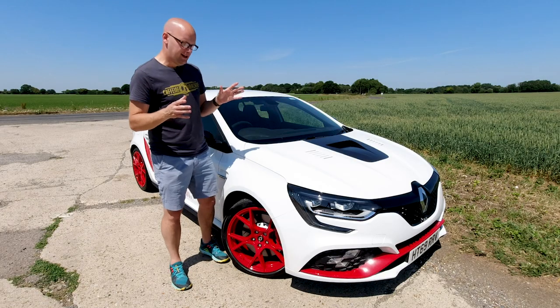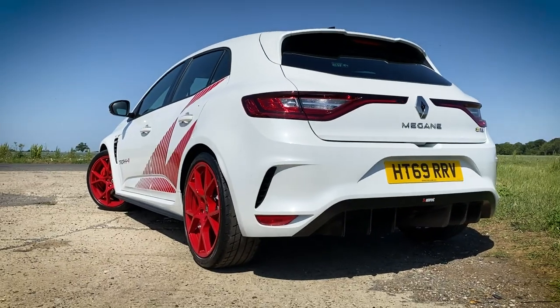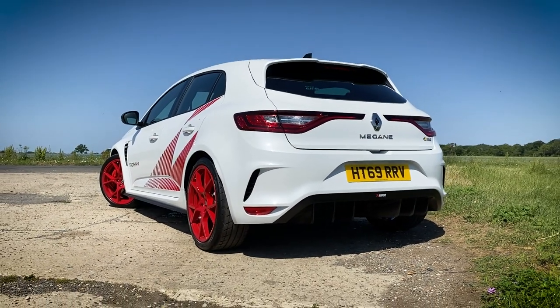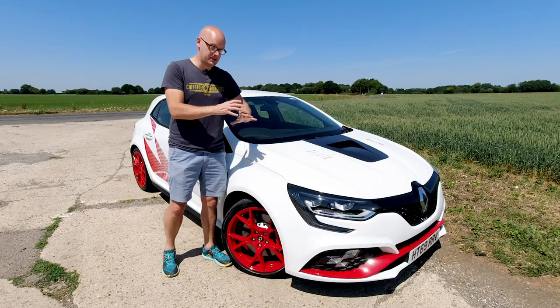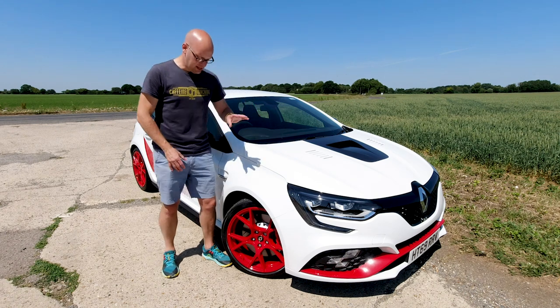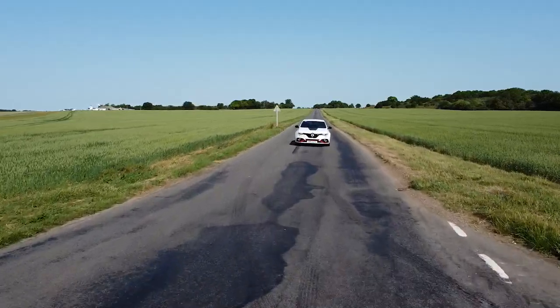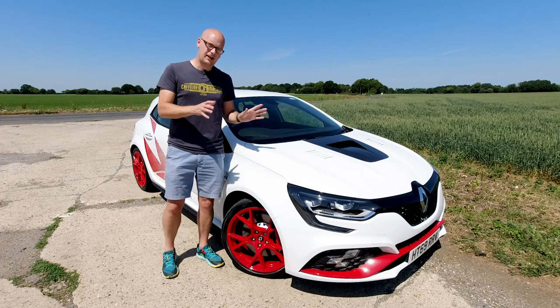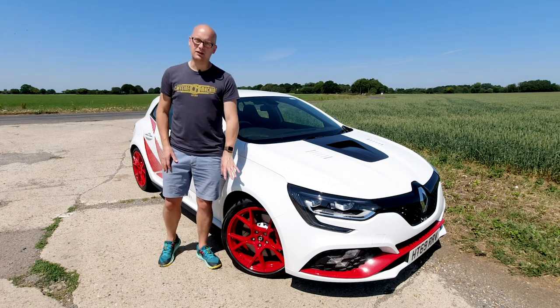Looks-wise, I really do think this thing looks hard as nails. All those extra little bits, the dropped ride height, just makes it look so purposeful. It's absolutely brilliant. Option-wise, there isn't an option for the paint — you can only have it in this pearlescent white, which is lovely. The red wheels are standard, as are the red graphics down the side. You can remove the red graphics if you want at no cost. These red wheels are the only option for this style.